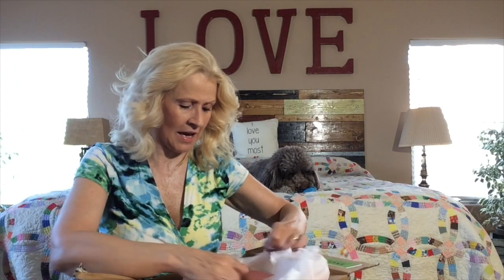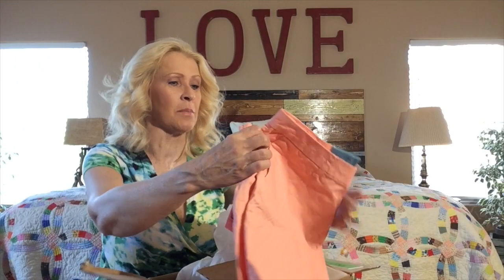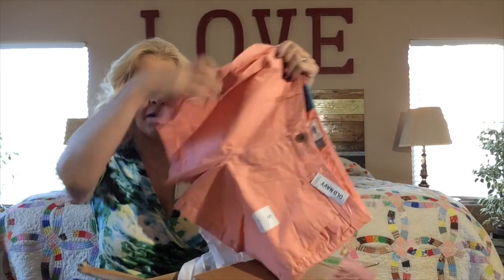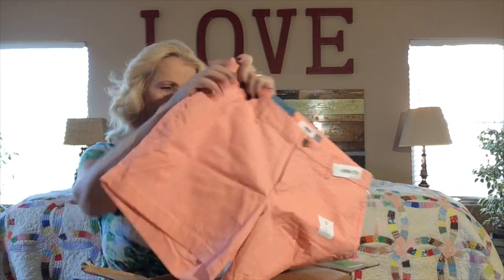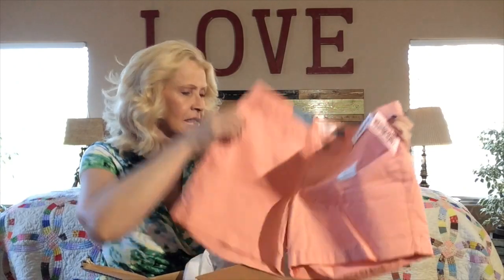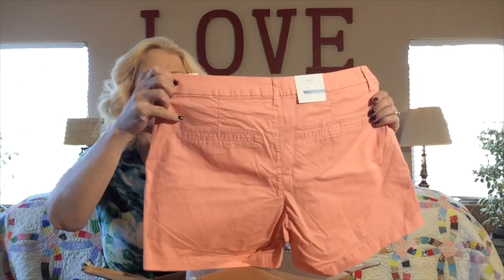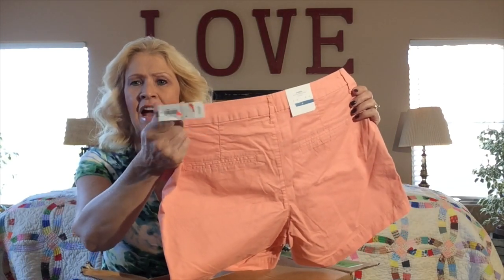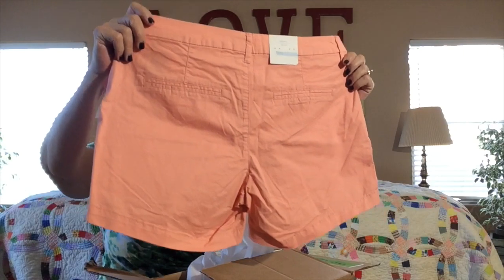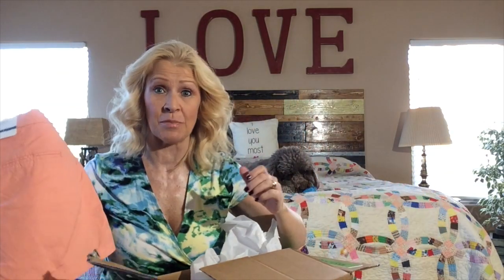And the last thing we have — oh, we have another pair of shorts. These are by Old Navy, a size 8, kind of the same peachy orange or coral color. We have side pockets and pockets on the back. And you see, these are new with tags — they were on clearance at Old Navy at one time. It says they have a 5-inch inseam, so that should be awesome for me. Let's try these on and see how it works out.